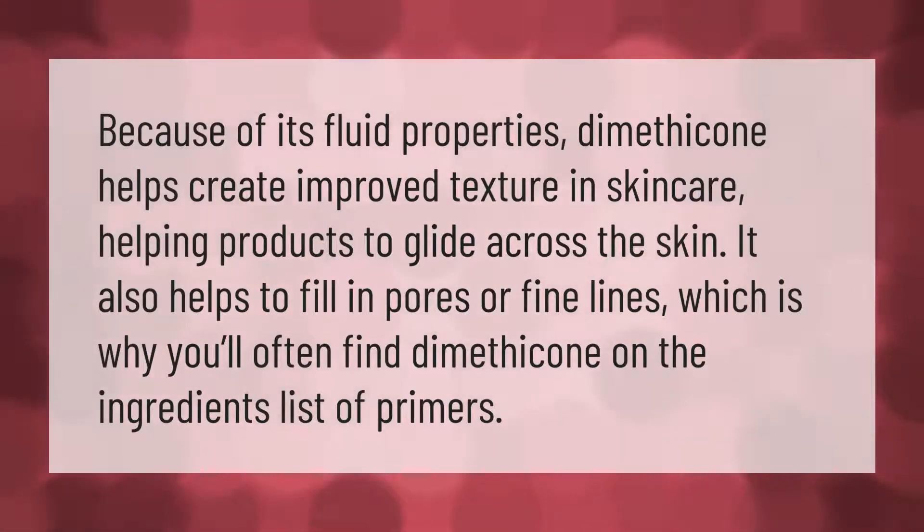Because of its fluid properties, dimethicone helps create improved texture in skincare, helping products to glide across the skin. It also helps to fill in pores or fine lines, which is why you'll often find dimethicone on the ingredients list of primers.